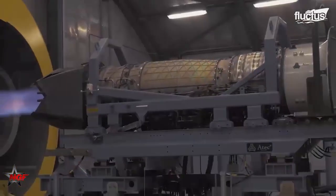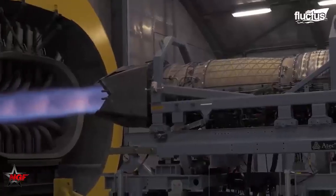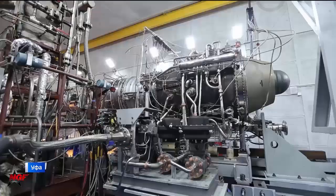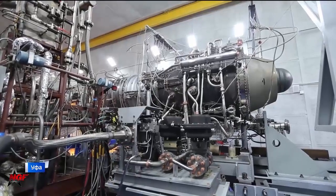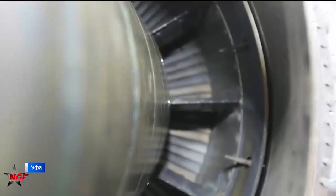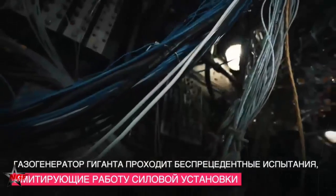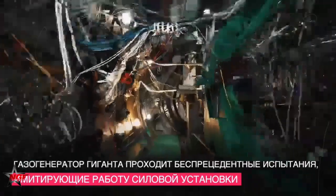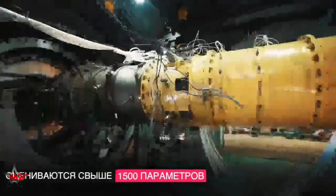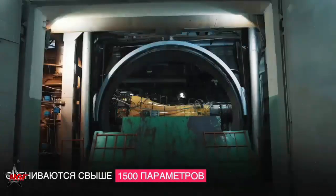The engine's external layout also shows sophisticated cooling and heat dissipation systems. At high altitudes and speeds, engines face intense thermal stresses — particularly in afterburner mode where temperatures can exceed thousands of degrees Fahrenheit. The AL-51 utilizes advanced materials and heat-resistant coatings to withstand such temperatures, along with a complex network of cooling lines and valves that regulate internal temperatures.